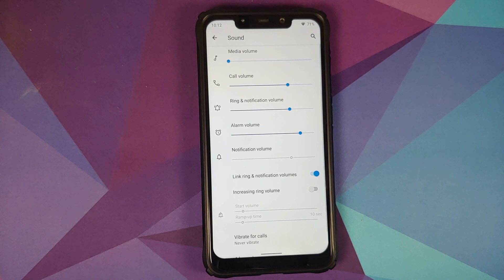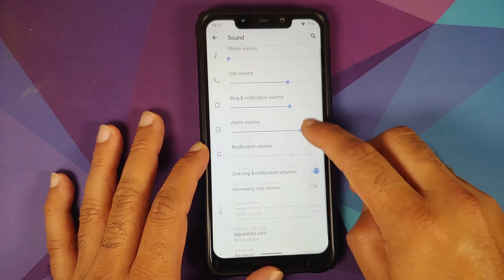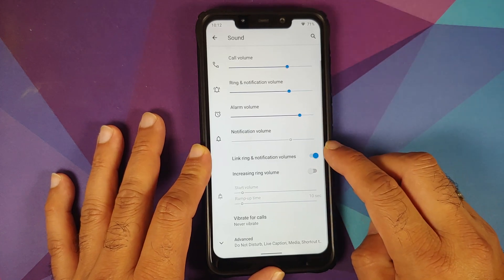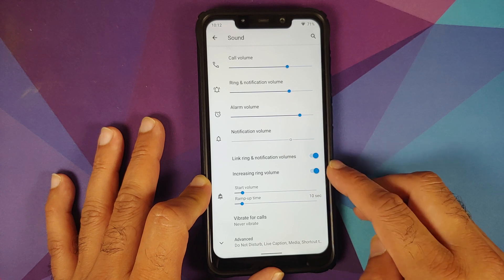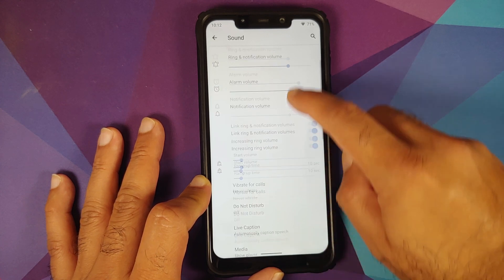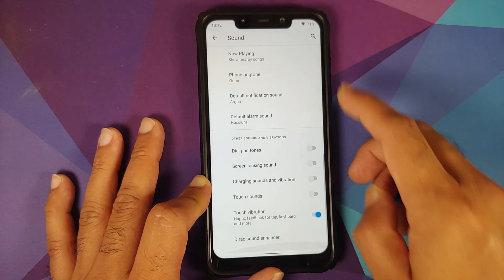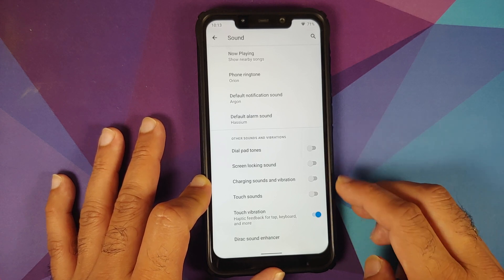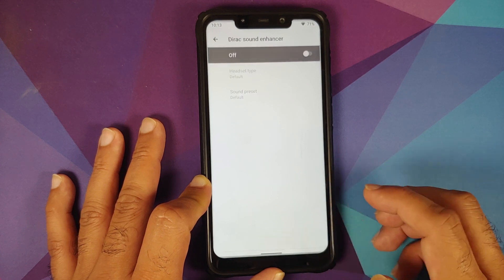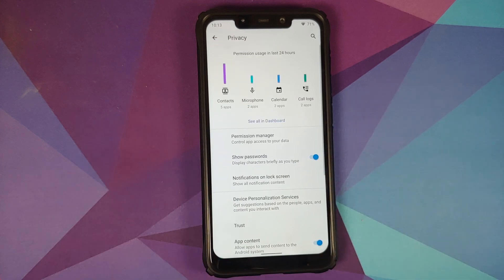Under Sound you have sliders for different volumes. You can link and delink ring and notification volumes, and there is an increasing ring volume toggle where you can set a start volume and ramp-up time. Live caption is present; now playing is broken. There are toggles for dial pad tones, screen locking sound, charging sounds, touch vibration, and yes — Direct Sound Enhancer is baked into Lineage OS.